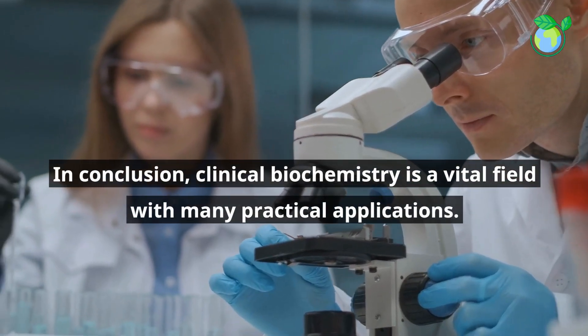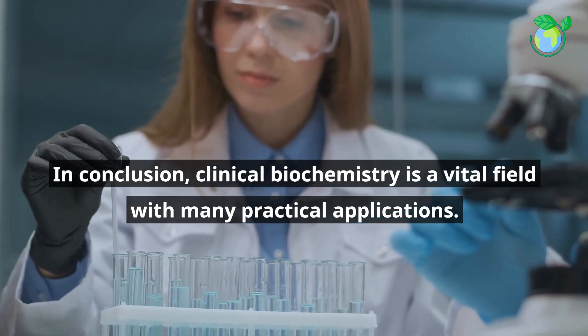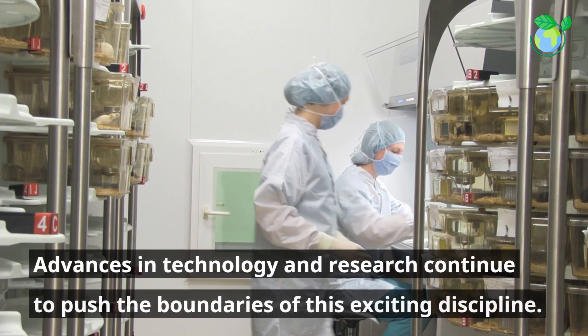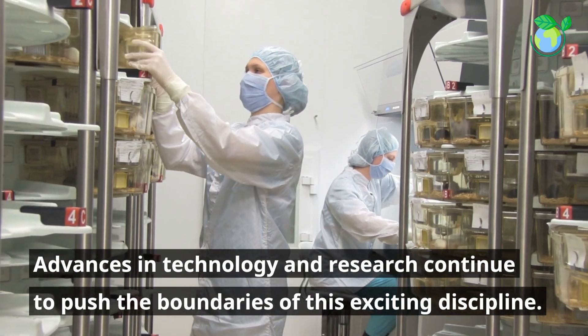In conclusion, clinical biochemistry is a vital field with many practical applications. It helps diagnose disease, monitor treatment, and improve patient outcomes. Advances in technology and research continue to push the boundaries of this exciting discipline.